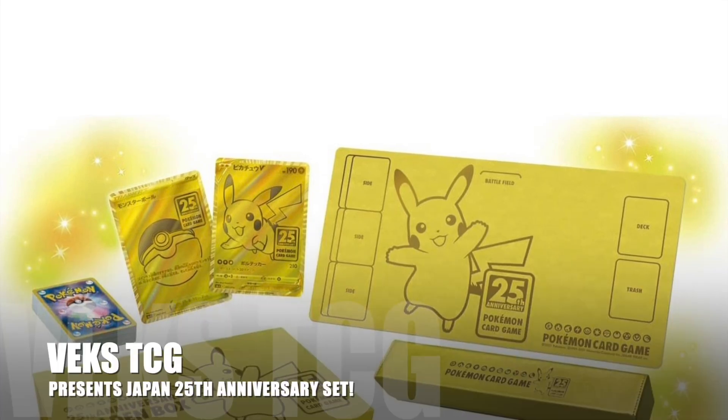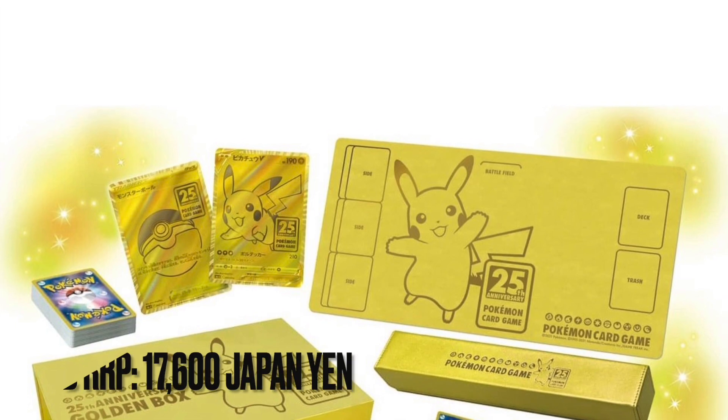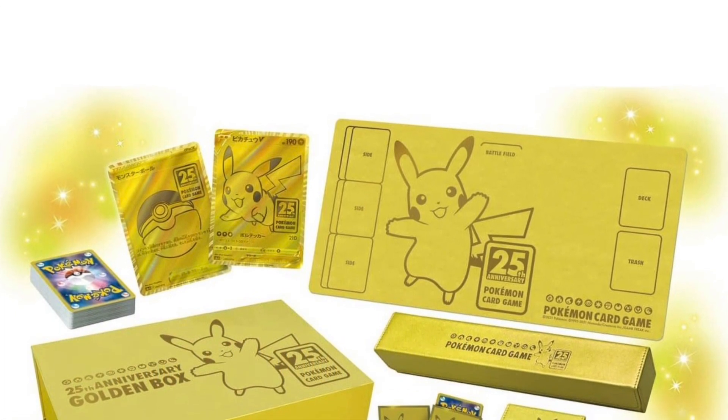Welcome back to VEXTCG. Today we are presenting the Japan 25th Anniversary Pokemon set, and we are comparing that to the Pokemon English Celebrations set as well.